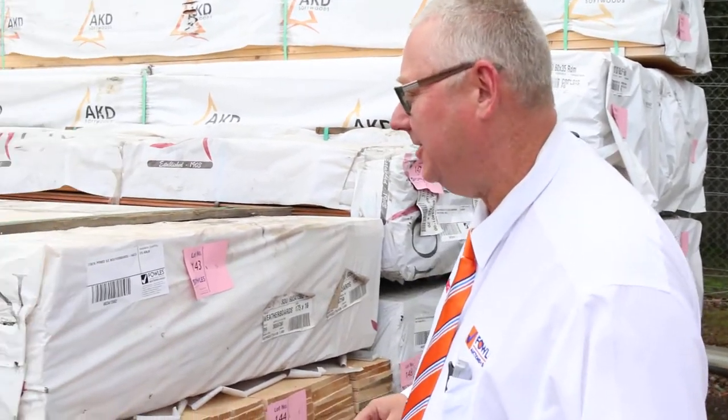G'day, Michael from Fowls here once again for the Tuesday afternoon preview for tomorrow's auction, Wednesday the 4th of May 2016. We have been inundated with stock this week — there is tons and tons of it. Let's go for a quick preview and have a look.